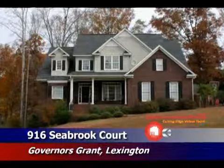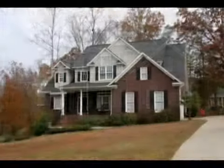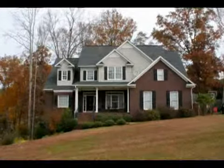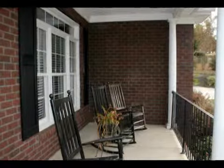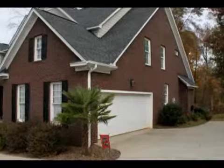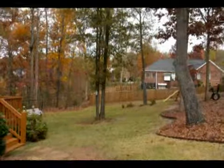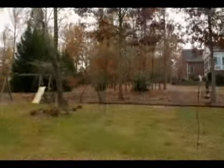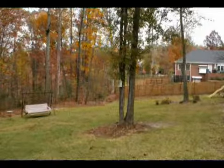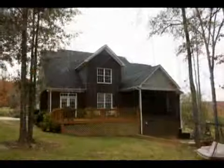This well-maintained home is in the highly desirable Governor's Grant subdivision in Lexington and features a professionally landscaped yard with a sprinkler system, a front porch with columns and wrought iron railing, a side-entry oversized two-car garage with extra padded parking, and a nice private backyard. The back of the home features a deck and a screen porch.